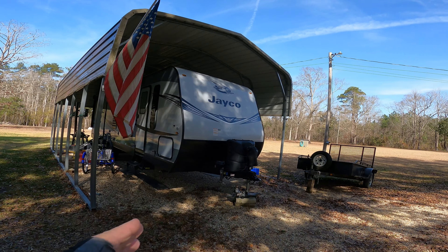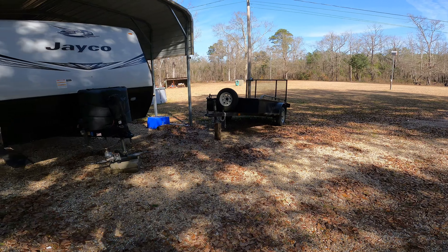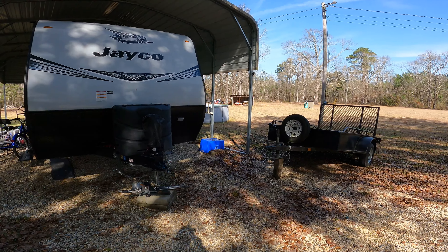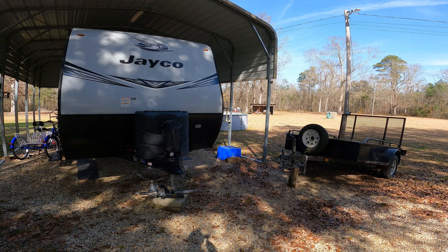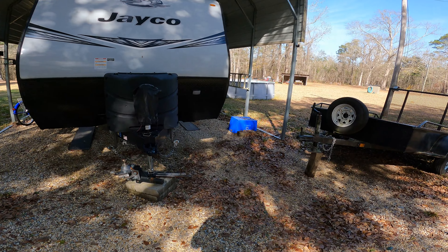Right here about where my camper is, this was a circle drive. But right about where the tongue of my camper is, there was an old shed here. That was our boat shed. Remember down at Bay St. Louis, I told you about us going fishing — we always had a boat. That was our boat shed, and it was like one big shed here.